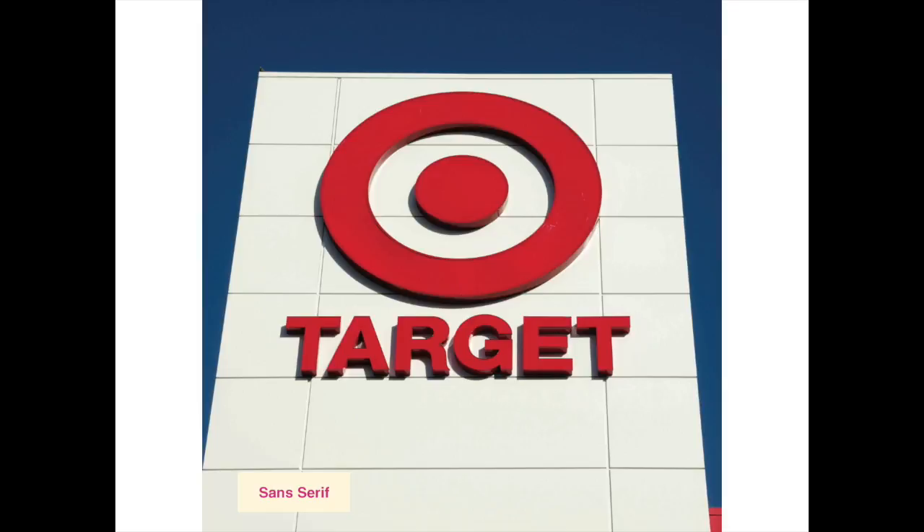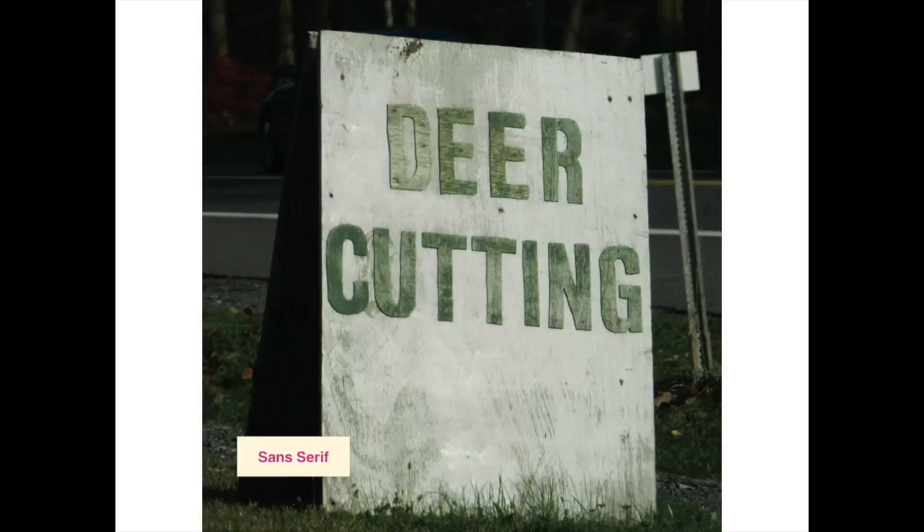Sans-serif typefaces first emerged in the early 19th century and gained much popularity in the 20th century, mainly as a move towards an international aesthetic in typography. Now, this example, as some of you may have realized, is from here in the Catskills.